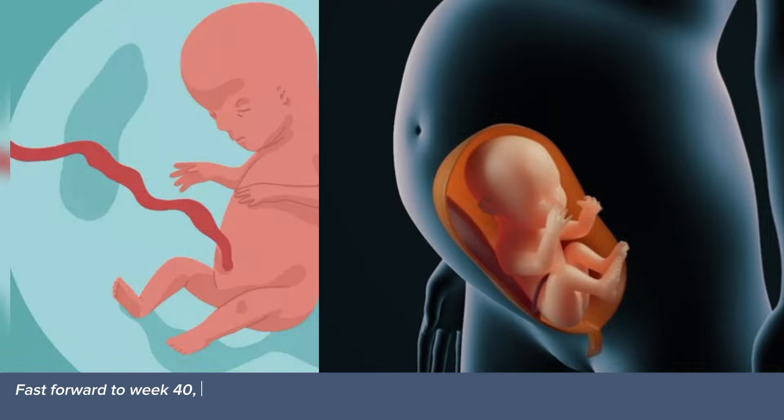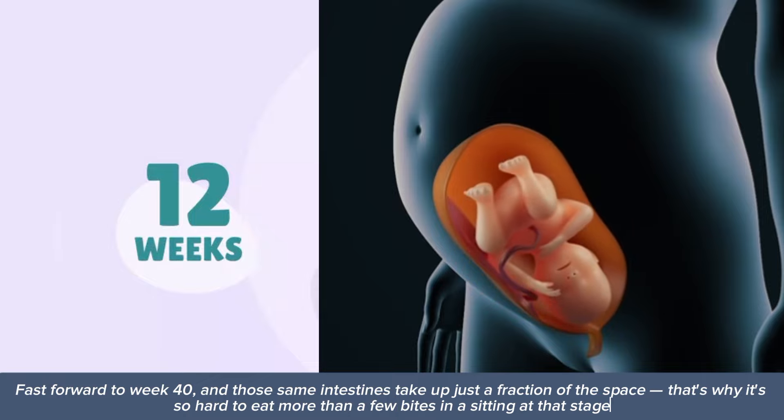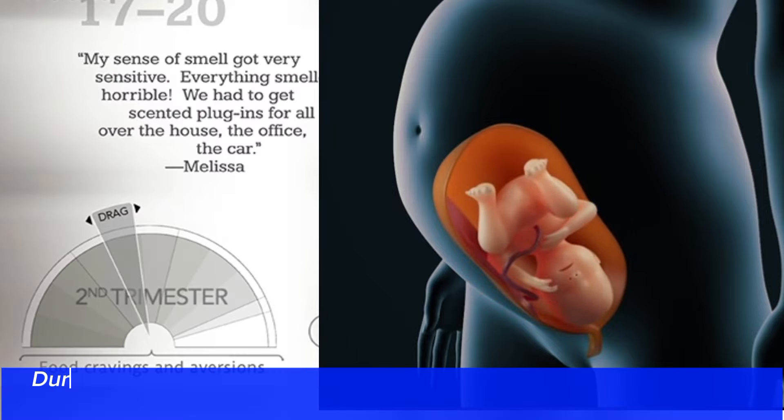Fast forward to week 40, and those same intestines take up just a fraction of the space — that's why it's so hard to eat more than a few bites in a sitting at that stage.